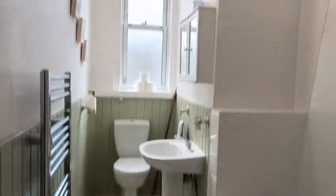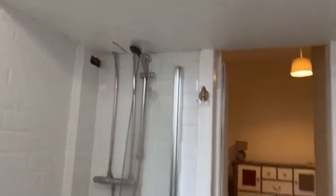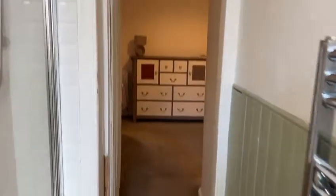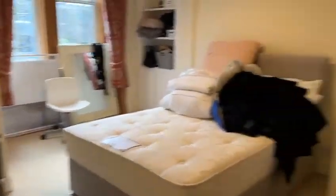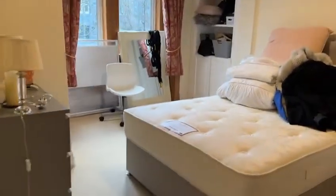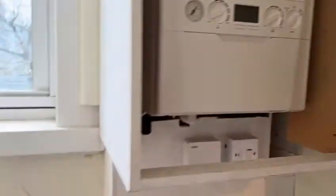This is the bathroom. This is the second bedroom. Tenants haven't properly moved out yet, so there is still some stuff lying about. There's some storage space here, and the boiler is here as well. It's gas central heating and double glazed windows.